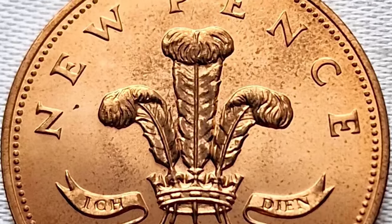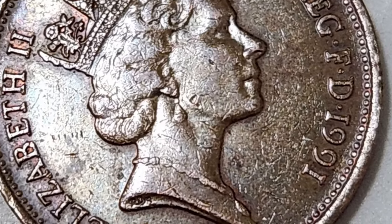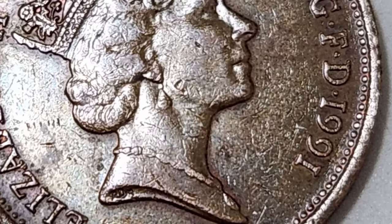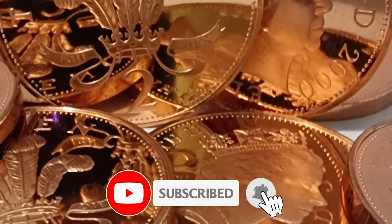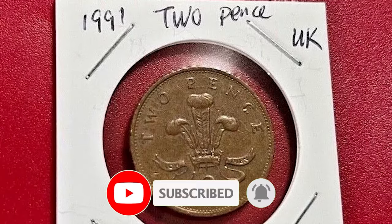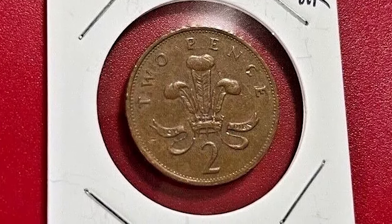The 1991 Elizabeth II two-pence coin is a fascinating piece for collectors, especially those interested in British numismatics. Its value and collectability are influenced by its condition, any unique features, and market demand. Happy collecting! For more detailed information, you can refer to sources like the online coin club.